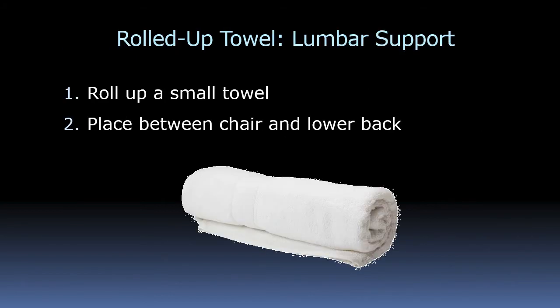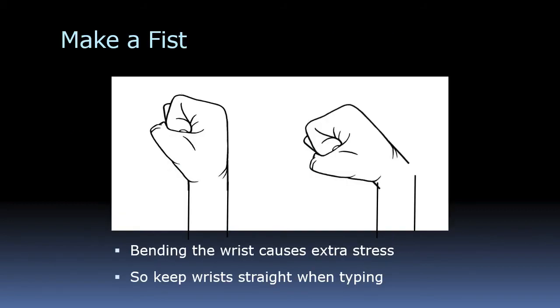Good chairs have lumbar support built in. But if you don't have a good chair, you can find lumbar support pads on Amazon for $50 or $60. Or, if you don't want to spend that much, just get a small towel, wrap it up, put some rubber bands on it, and place it between your chair and your lower back. It feels really good to get that S-shaped bend you should have in your back.